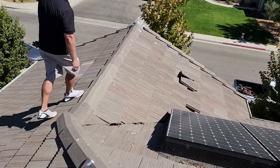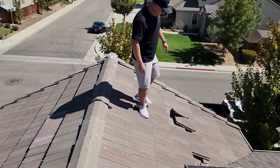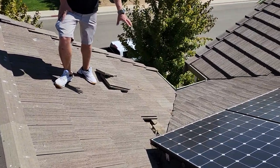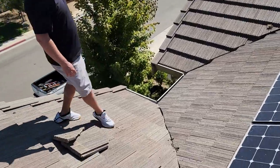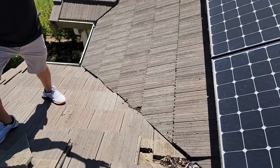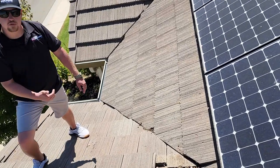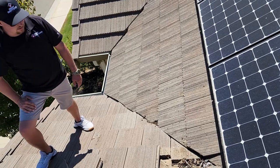That debris builds up and it will block those flashings. So as we come down and around here, you're going to see this spot here where all the debris and the droppings have built up in this valley flashing — and we can get a close up of that. This is where a bigger issue is created. It creates blockage, so all the water that gathers in this valley metal and is meant to drain down to the rain gutter gets blocked by that debris and starts forcing its way under the tiles, and that will very quickly lead to an interior leak.